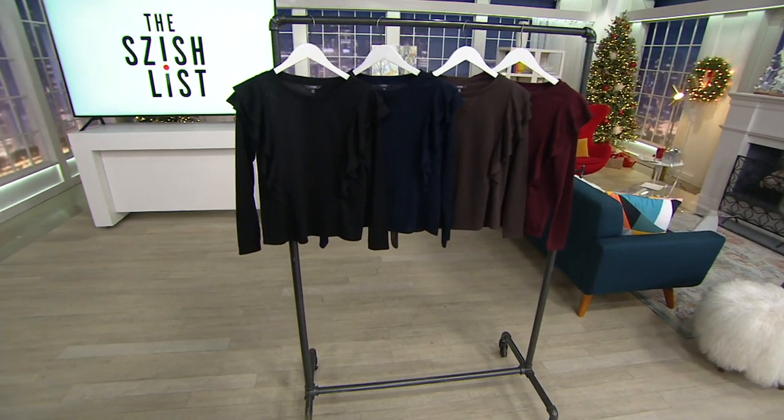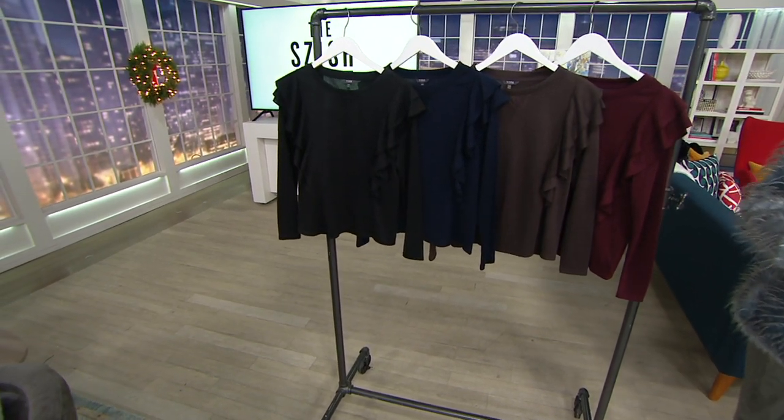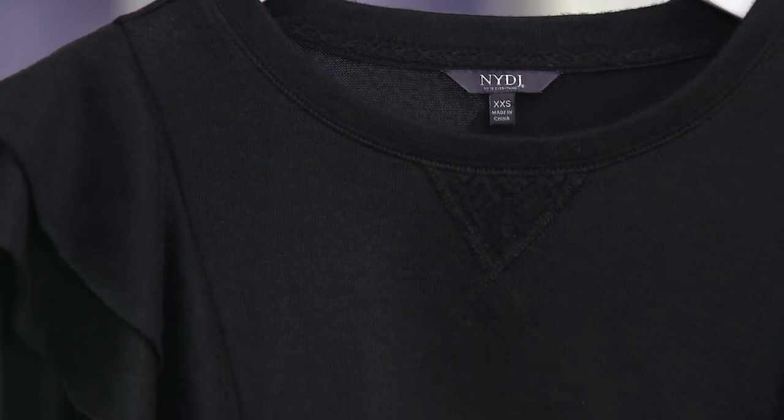Your sizes range from extra extra small through 4X in this adorable ruffle sweater. We have black right here — you can see that double layer of ruffles. Super, super pretty.